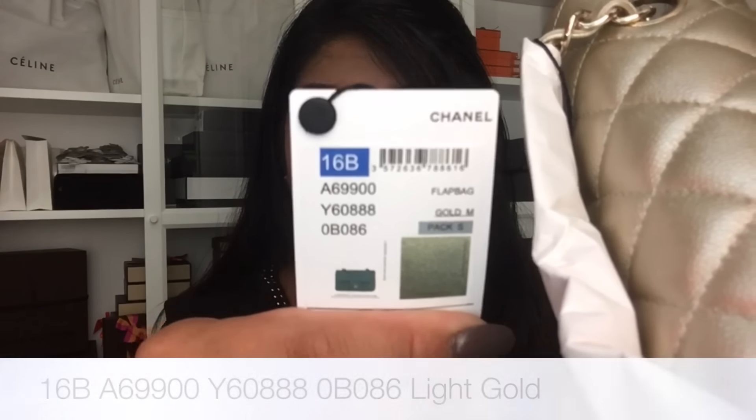Let me show you the details. It does have the newer tag with the authenticity code — I'll cover that. It has the season code 16B, which is fall act two, the style code, and the color listed as gold M.